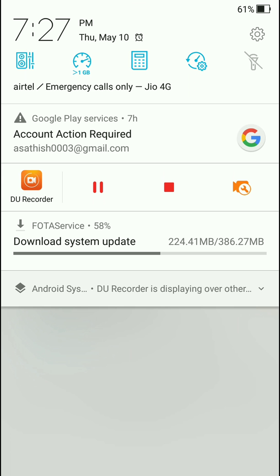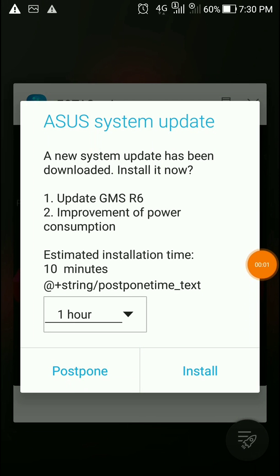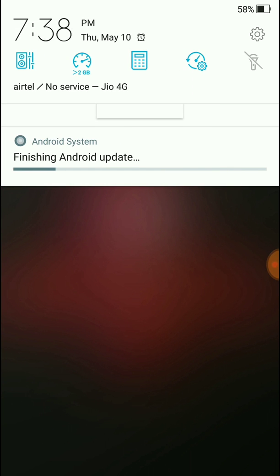You can see the system update downloading here. After the update installs I'll come back and show you the difference. This screenshot was taken before installing the new update — and it was successfully updated.